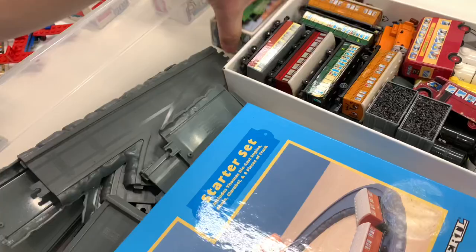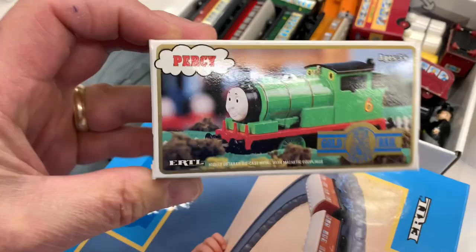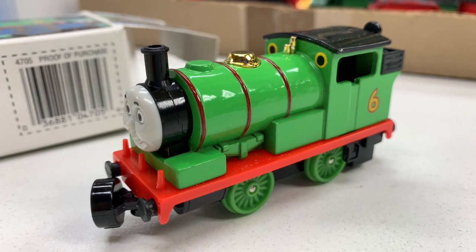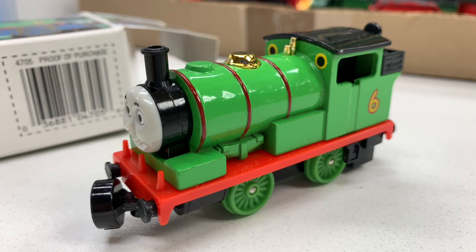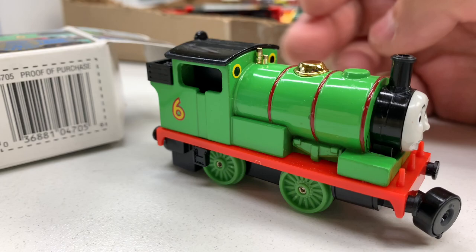We got one of these Gold Rail Series — wait, is this even Ertl? Yes, this is Ertl. This is actually one of my favorites. You know what, I'm going to write this down — I need to start collecting the Gold Series, Ertl Gold — because this is just... man, this is so beautiful. And I should have saved this one for last.